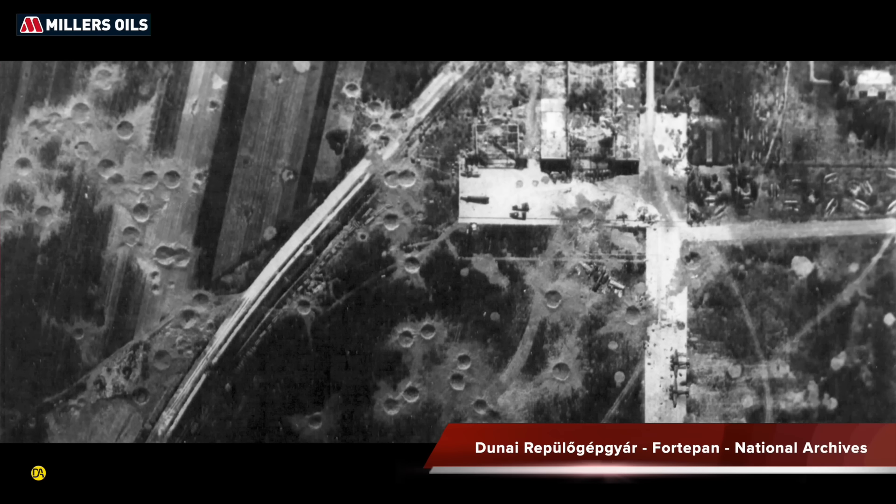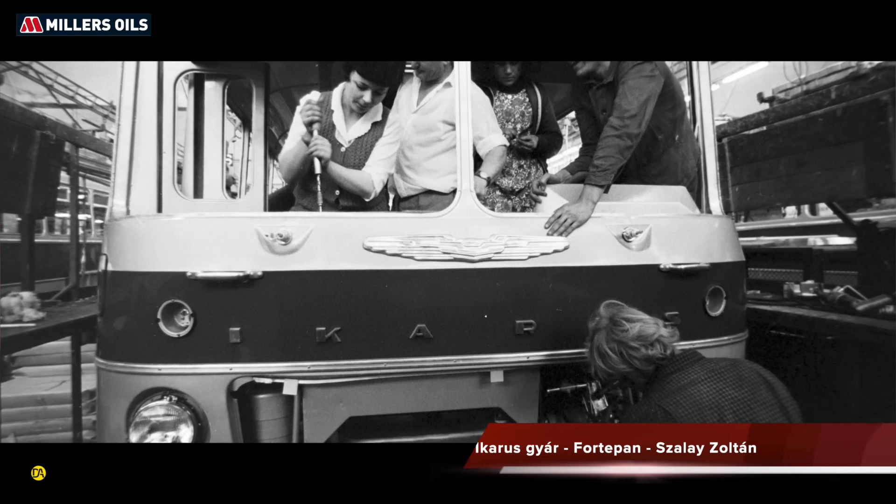A bemutatásában segítségünkre lesz a Beaver Tradition üzemvezető főmérnöke. Szia! Tartsatok velünk!